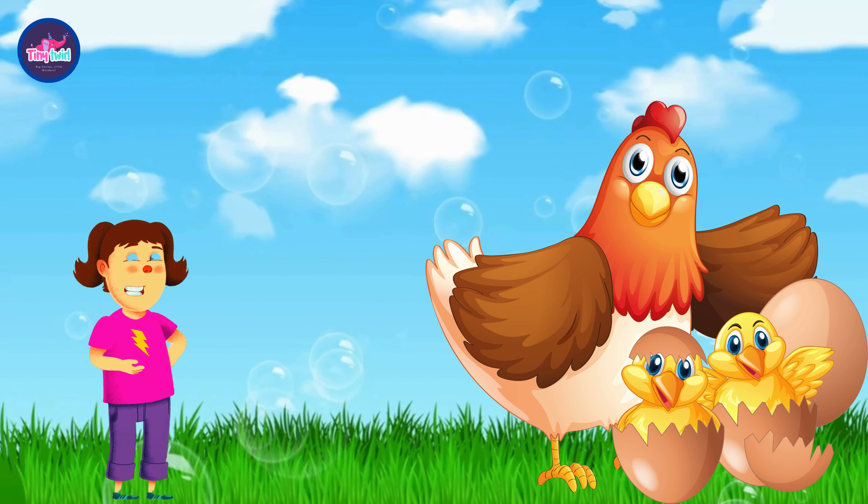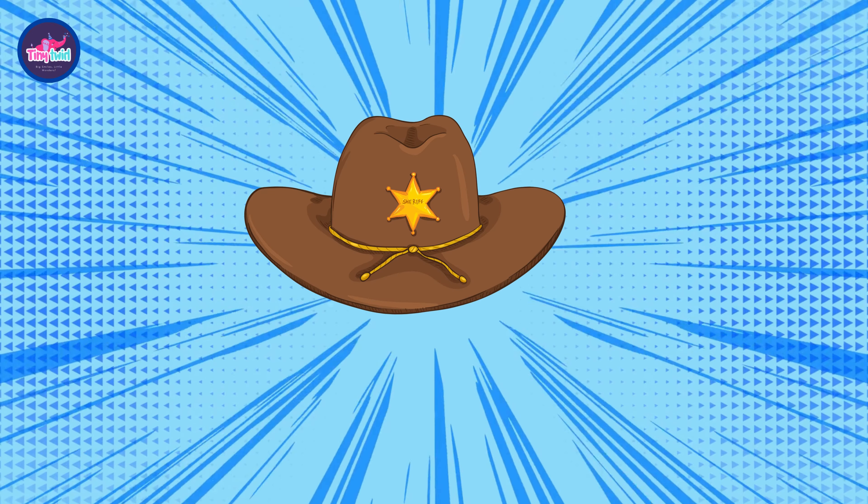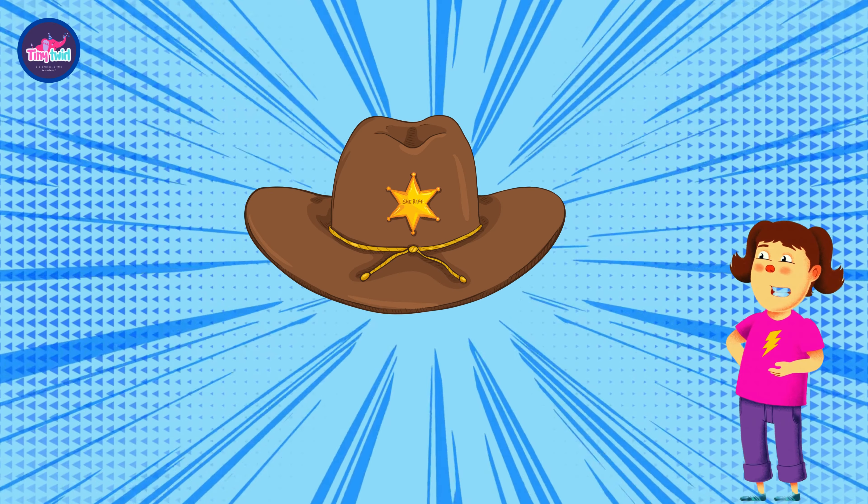A mother hen approximately lays more than 300 eggs in a year, and approximately 7 eggs a day. It is a fascinating fact that the hen rolls its egg 50 times a day.